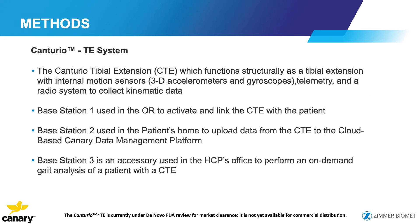We use what we call the Cantario system, developed by Canary. It functions as a tibial extension attached to the native prosthesis. It's equipped with 3D accelerometers and gyroscopes, which use telemetry and a radio system to collect kinematic data. There's also a series of three base stations, as I'll show you.